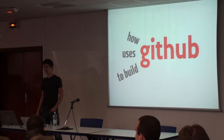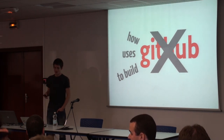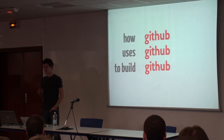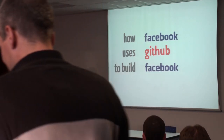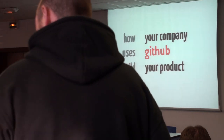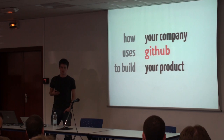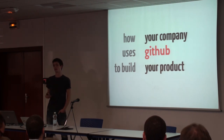I'm going to talk about how GitHub uses GitHub to build GitHub. The secret is this is not really about GitHub — I use it three times in the title, but I would give this talk if I worked at Twitter or Facebook or anywhere else. This talk is more about how your company can use GitHub to build your own product. It's about our workflow, our development strategy, our methodologies — what we've figured out over the last few years that works for a lot of different companies.